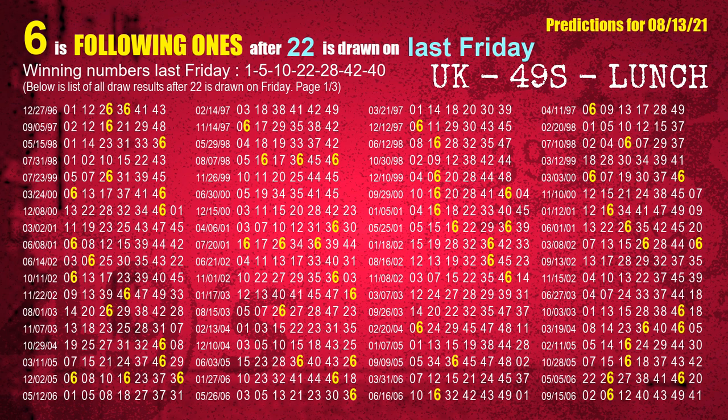The fourth winning number last Friday is 22. The most frequently following units digit is 6 when 22 is the winning number on last Friday.